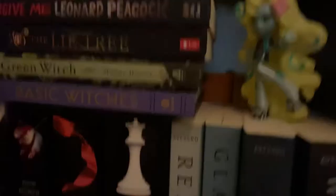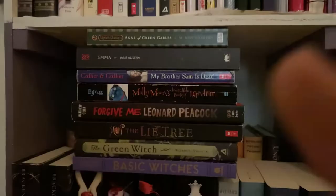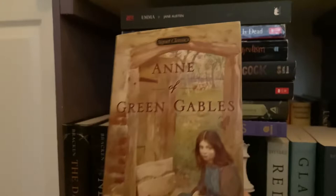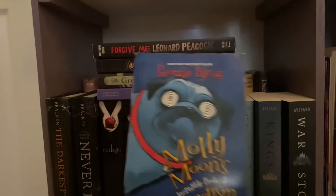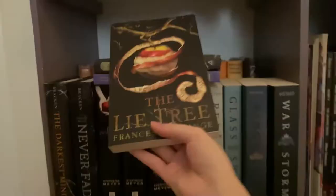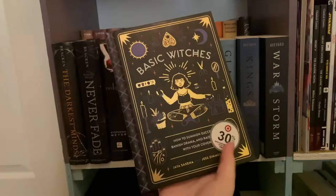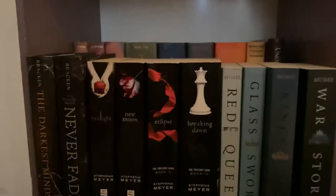Moving on down to the second left shelf. I have a Laguna Blue figure from Monster High just sitting on my Red Queen series. For the stacked books, I have Anne of Green Gables, Emma by Jane Austen, My Brother Sam is Dead by the Collier Brothers, Molly Moon's Incredible Book of Hypnotism by Georgia Byang, Forgive Me Leonard Peacock by Matthew Quick — I really love this book, I read it while I was on vacation — Lye Tree, which I got from my school's book fair, Green Witch, which is like herbs and spells, and Basic Witches that I got from Target.